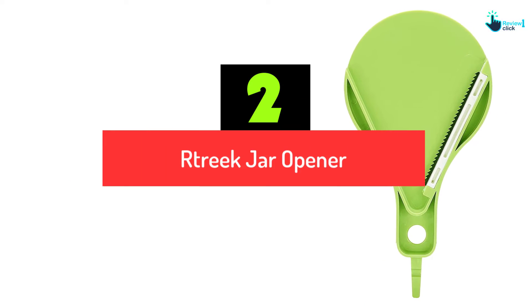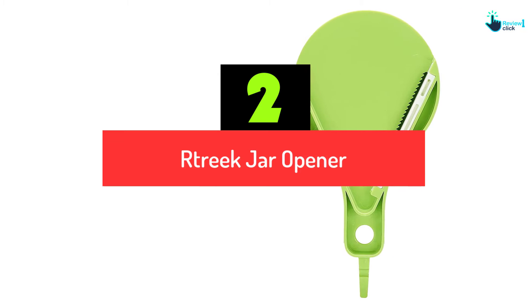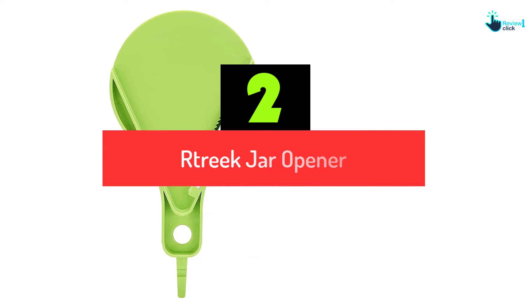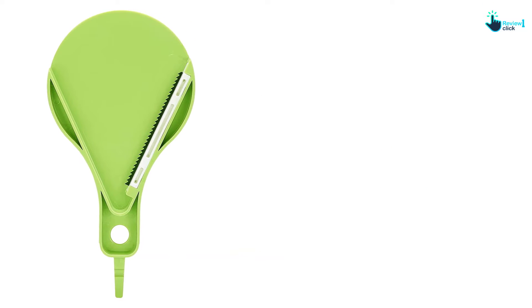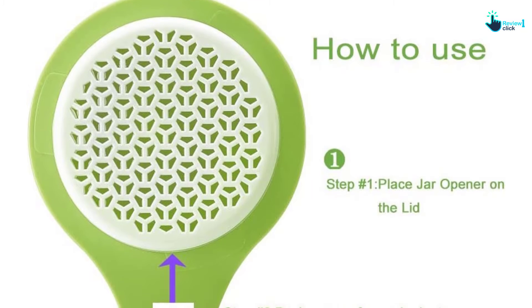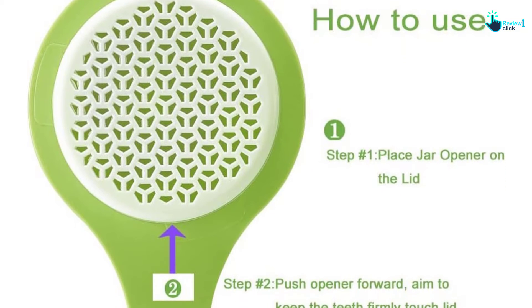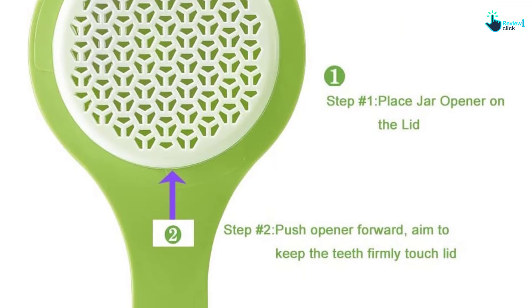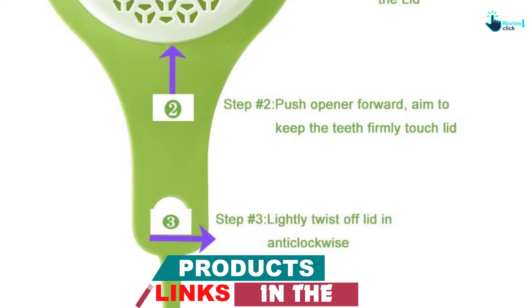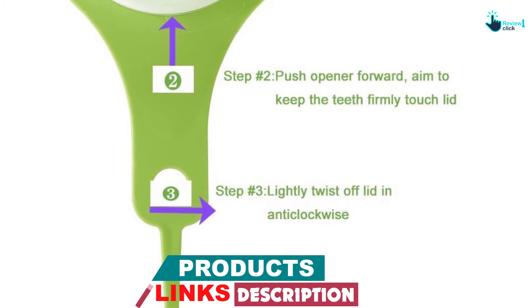At number 2, we have the Artrek Jar Opener, designed specifically for weak hands. You do not need to exert much effort using this because it is made with sharp teeth and the lever principle, so you just use a little strength to produce a huge force and twist off easily.